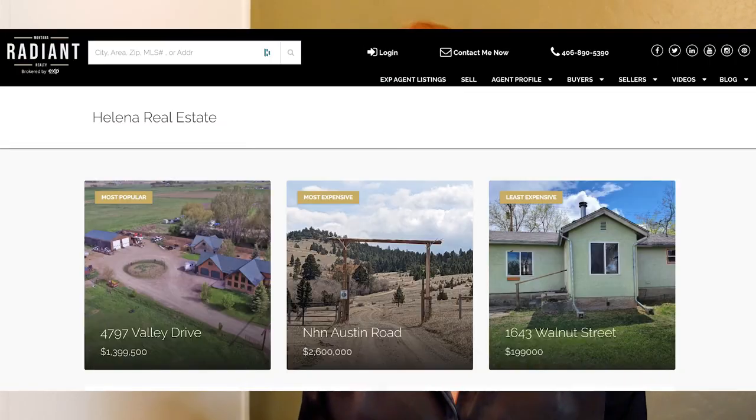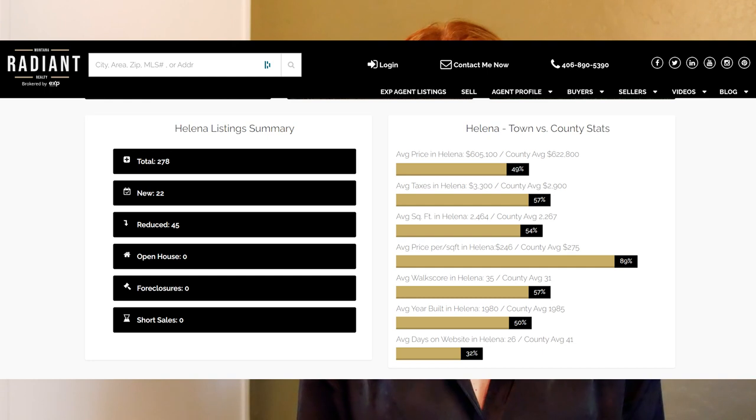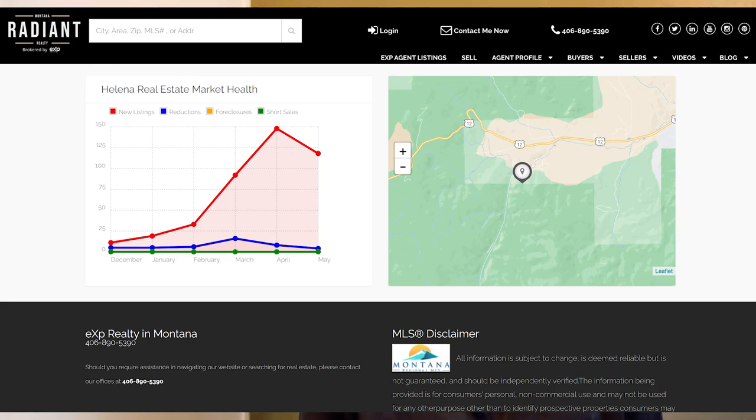Let's start in Helena. This week in Helena, our least expensive property is 1643 Walnut Street, listed for $199,000 — just under that $200,000 price point, so you definitely want to check that one out. Links to all of these are in the description box below. Our most expensive home this week is NHN Austin Road, listed for $2,600,000. Our most popular home in Helena this week is 4797 Valley Drive, listed for $1,399,500. In Helena this week, we have a total of 278 listings with 22 new listings, 45 price reductions, zero foreclosures and short sales, and our average price per square foot sits at $246.